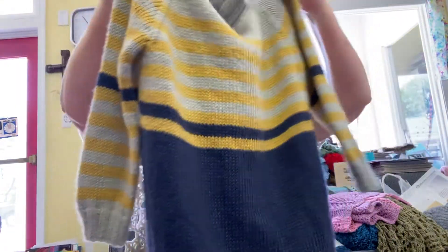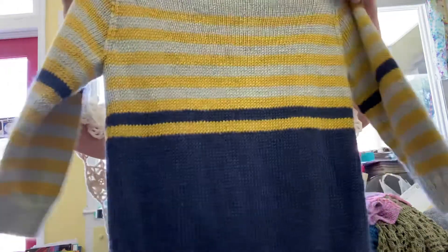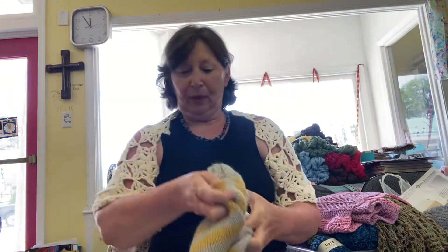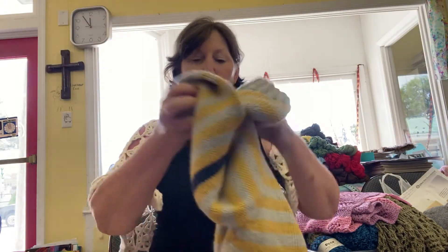This is a Cozy Alpaca sweater — again, nice and soft. This is called George's Sweater.